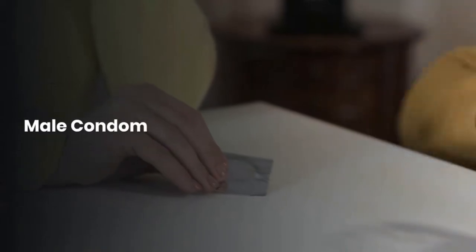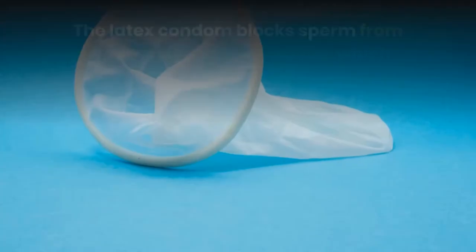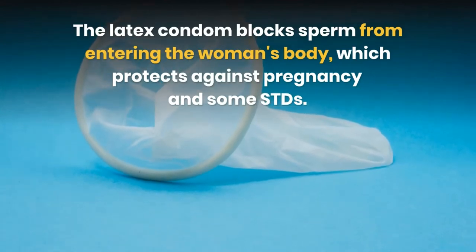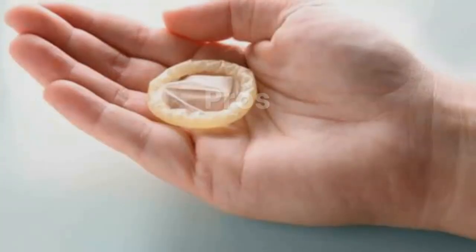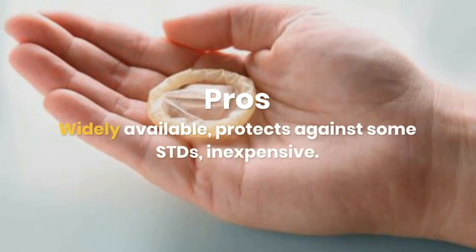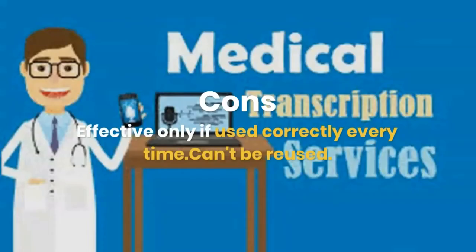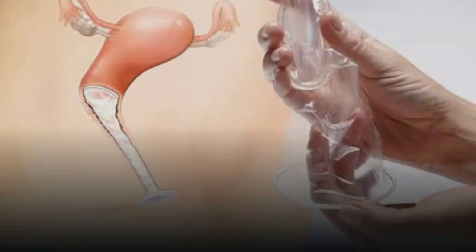Male condom. The latex condom blocks sperm from entering the woman's body, which protects against pregnancy and some STDs. Pros: widely available, protects against some STDs, inexpensive. Cons: effective only if used correctly every time, and can't be reused.